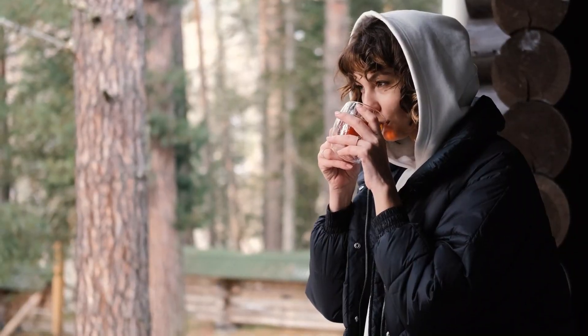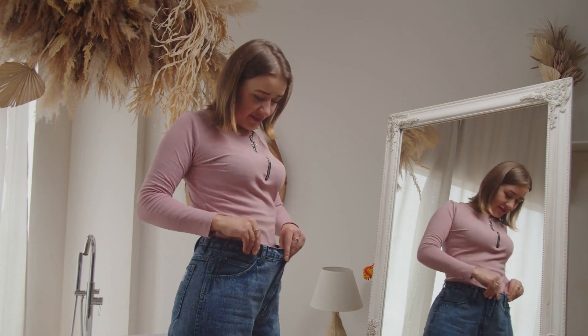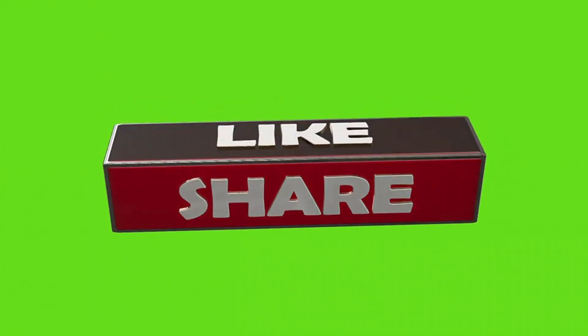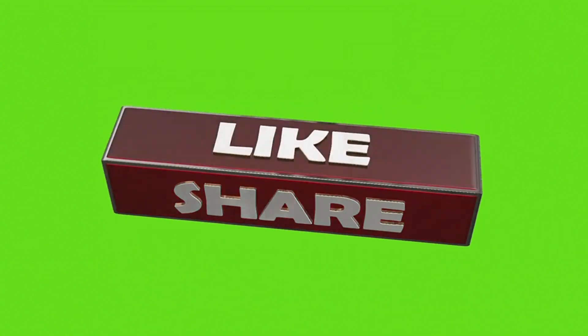And there you have it — 10 super teas that can help you burn belly fat and feel amazing in just 30 days. If you found this video helpful, don't forget to give it a thumbs up, share it with your friends, and subscribe for more health and wellness tips.